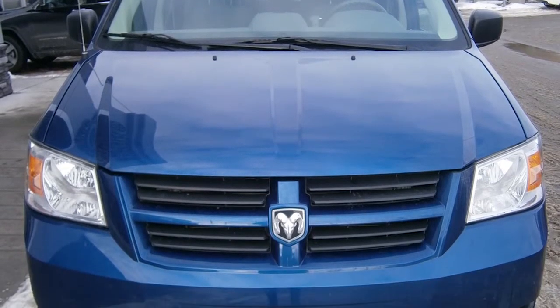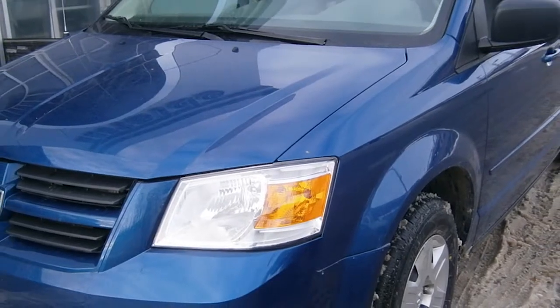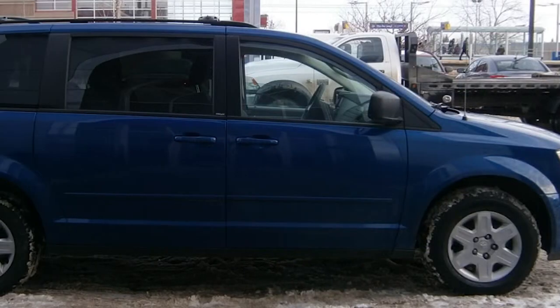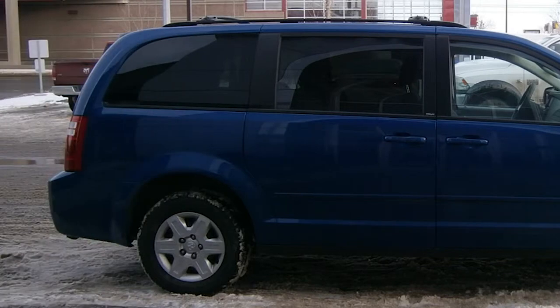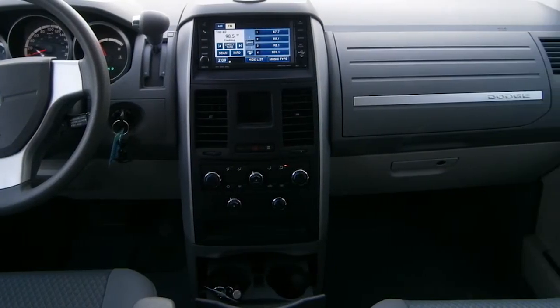This 2010 Dodge Grand Caravan SE comes equipped with a 3.3-liter V6 engine with an automatic transmission, power-heated side mirrors, 16-inch wheels, and a blue exterior. Some of the features include power locks and windows.